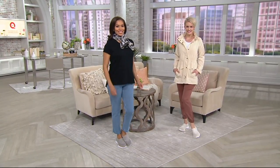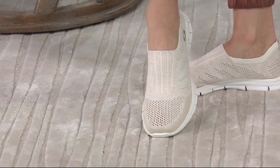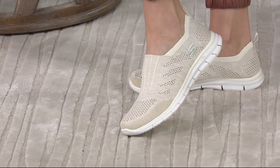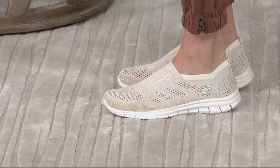So let me tell you, as you're looking at these on Tanisha and on Amanda, these are the Skechers flat knit slip-on sneakers. The style is called — wait for it — Stunner. It's a Stunner.